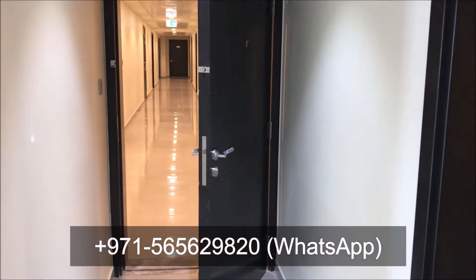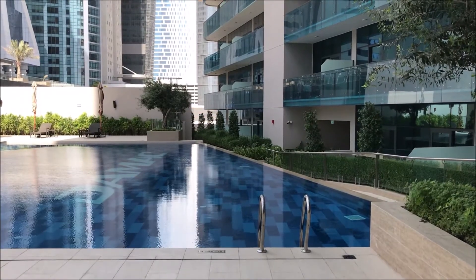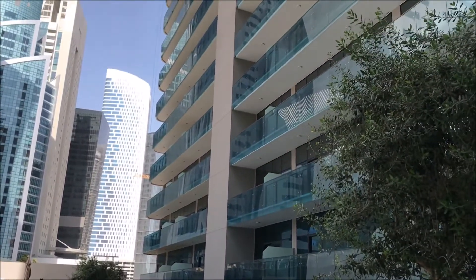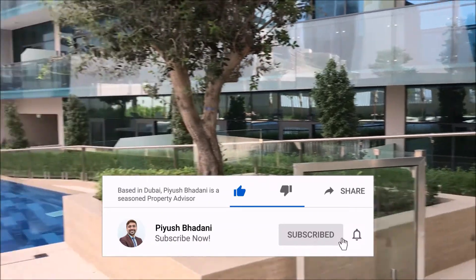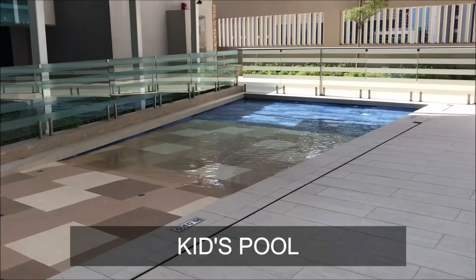Now I'll show you the amenities. The amenities include a swimming pool, kids pool, gym, sauna, and steam room. This is the swimming pool, and this is the kids pool.